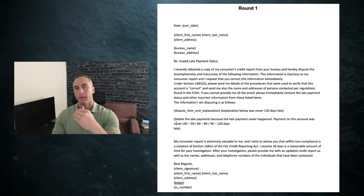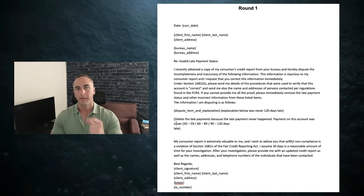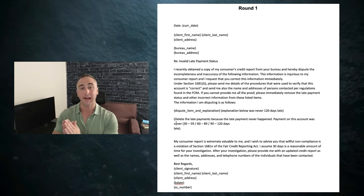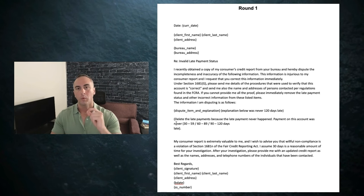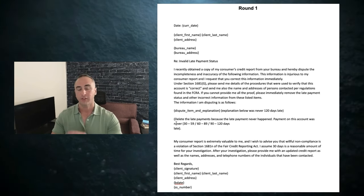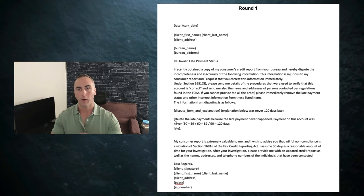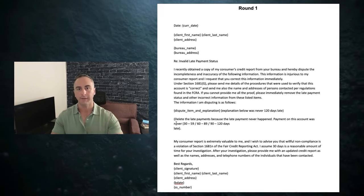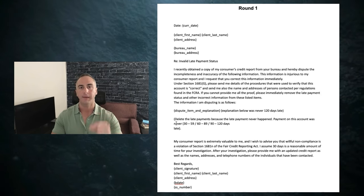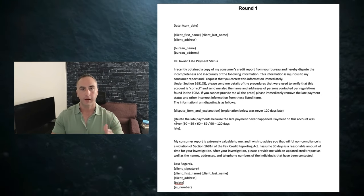Let's say that they don't remove all of them round one — it happens. The thing with credit repair is it doesn't happen overnight. Just like I mentioned with this last client, we removed over 100 late payments. It didn't happen in one month — it took us nine months to remove 100 plus late payments. What we did was continue to send letter after letter, pushing them to do their job, which is to make sure that your credit report is accurate and up to date.